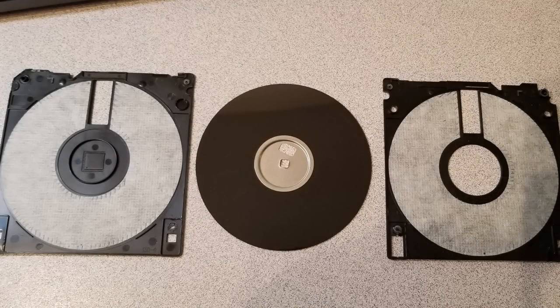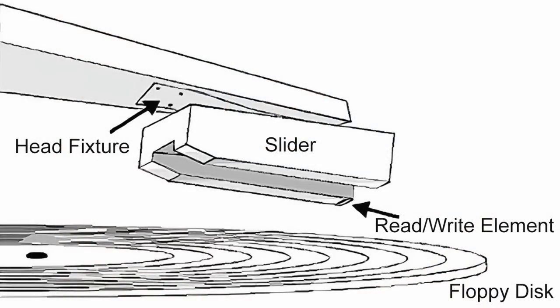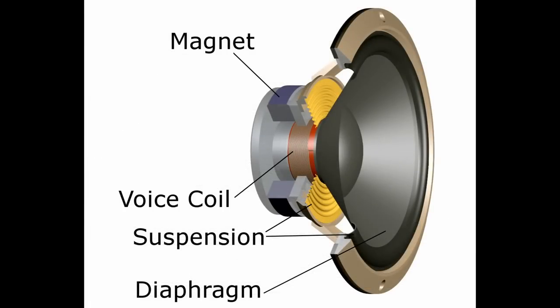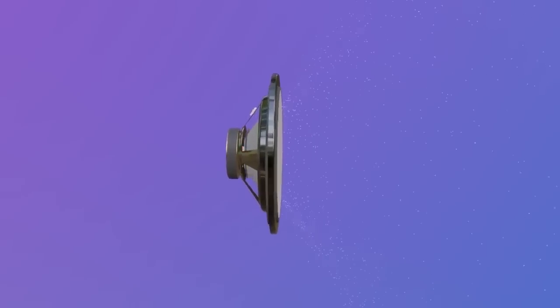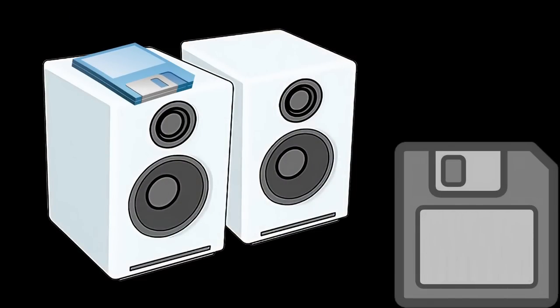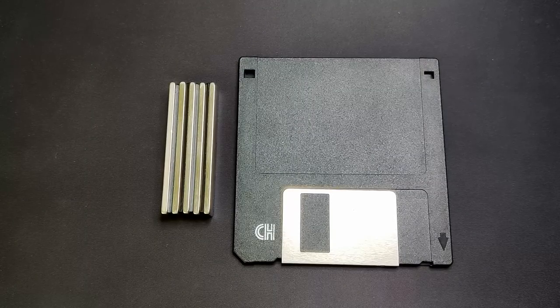Have you ever accidentally placed your floppy disks on your PC speakers because you did not pay attention, only to notice a few seconds later what a silly mistake this was? The mistake lies in the nature of how data is stored on floppy disks. Inside the plastic housing is a thin, round plastic disk coated in magnetic iron oxide. By utilizing magnetic polarization, a floppy drive can write information to the disk. Speakers usually contain magnets which create an opposing magnetic field to produce vibrations — the sound we hear. Placing a floppy on a speaker may be the end of the data stored on it. But was it really that dangerous?